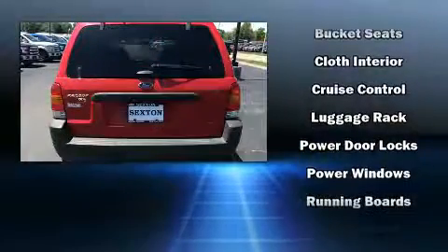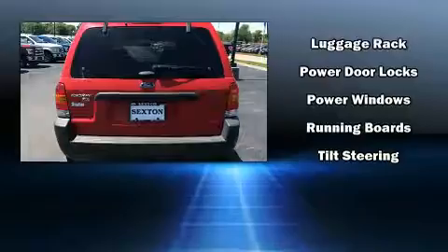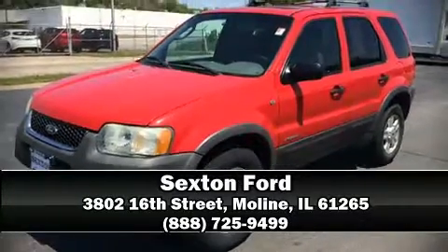Ford ensures the safety and security of its passengers with equipment such as dual front impact airbags, a panic alarm, and ABS brakes. Stop by our dealership or give us a call for more information.